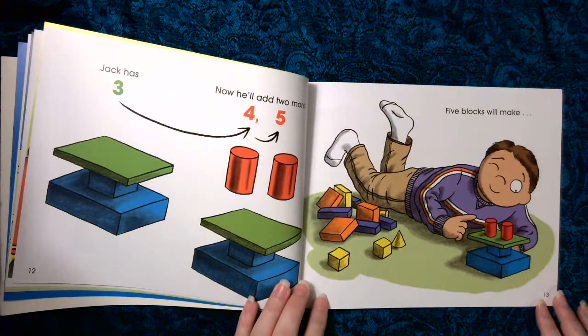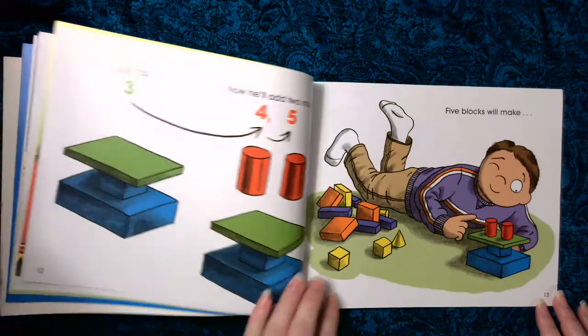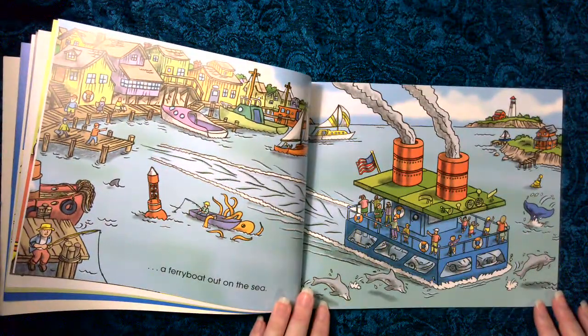Jack has three, now he'll add two more. Four, five. Five blocks will make a ferry boat out on the sea.